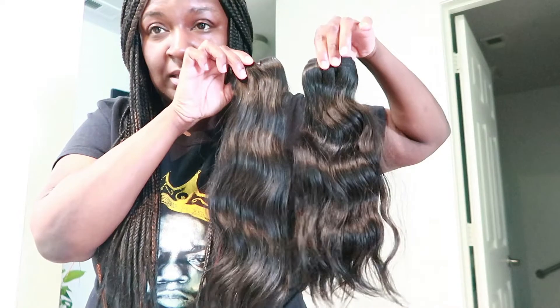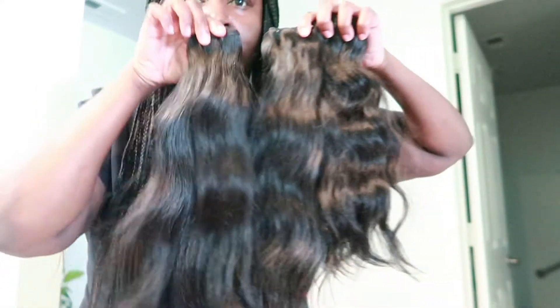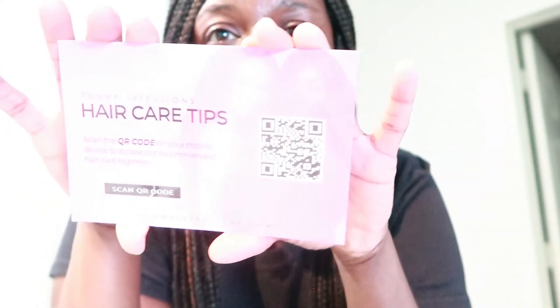This is the 16 inch hair — super pretty. Here's what the 14 inch looks like, this is what the 16 inch looks like, and then this one is the 18 inch. You get this card here with Yummy Extensions on the back — hair care tips — and it comes with a QR code so you can scan it on your mobile device and access their recommended hair regimen. So I'm definitely going to test that out. Nothing to it really, guys — I just wanted to show you the hair.